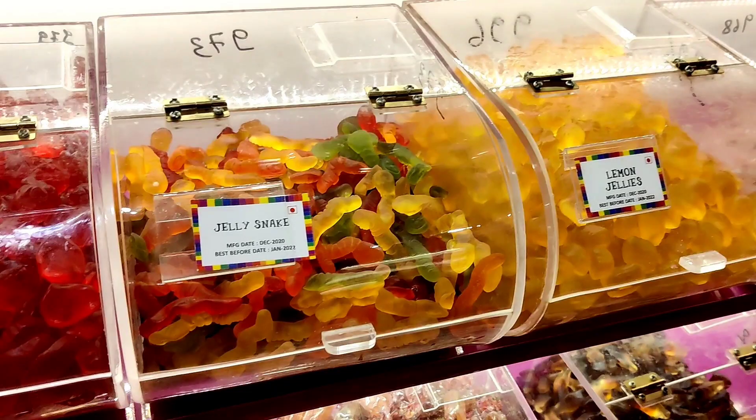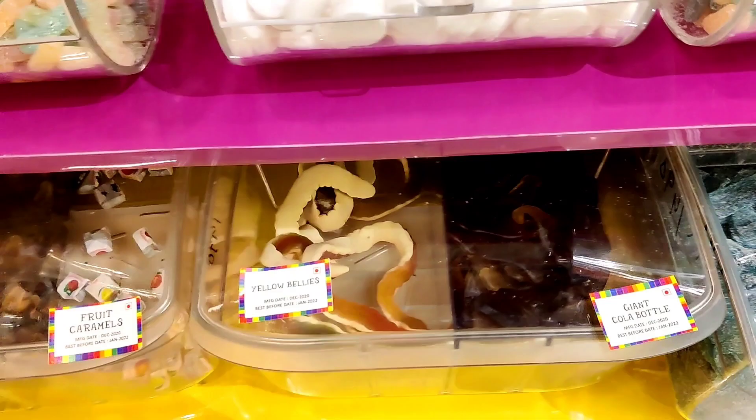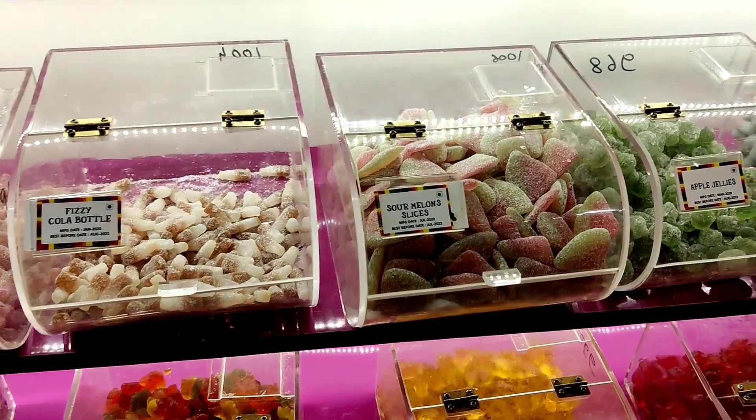So these candies have different flavors. There are different shapes here. It is just a shape. There are yellow bellies and lemon jellies. And in the fruits, there are raspberries, strawberries, etc.